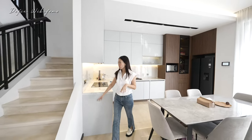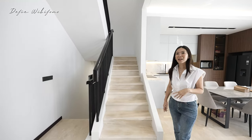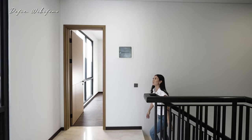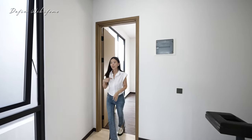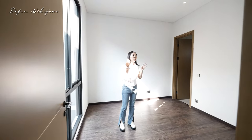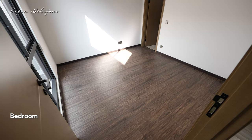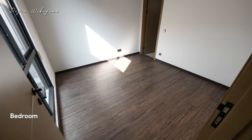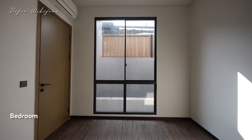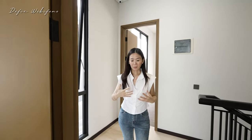Di lantai tiga ini ada dua kamar tidur. Railing-nya bisa dipasang lagi karena pemilik belum pasang aja teman-teman. Ini adalah kamar tidur anak, total ada empat kamar tidur semuanya dengan kamar mandi dalam, ukurannya sebesar ini. Kalau kalian misalnya punya baby, enak banget karena dekat sama kamar tidur utamanya. Jendelanya besar menghadap ke sebelah, dan kebetulan tetangga sudah ninggiin juga dindingnya, jadi privacy kita tetap terjaga.